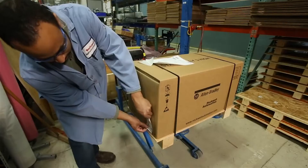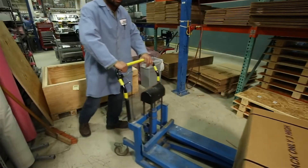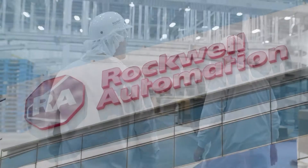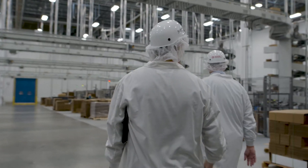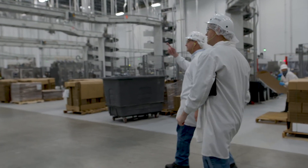Then we carefully package it with environmentally approved material and processes and ensure its safe arrival back to you. Now that you know our remanufacturing process and understand how it impacts your own sustainability initiatives, let's talk about the sustainable practices at our global repair and remanufacturing facilities.